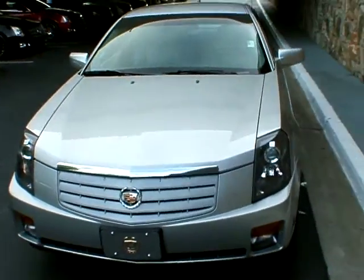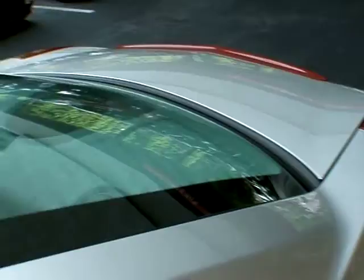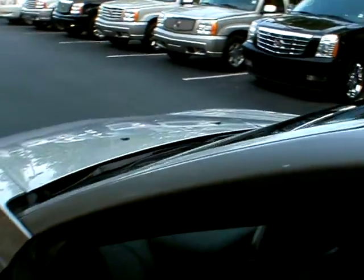The luxury package gives it the memory seats, heated seats, power passenger seat, and HomeLink programmable garage door opener. The exterior is in great shape as you can see — now let's take a look at the inside.